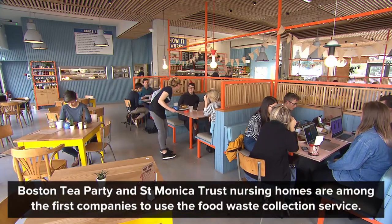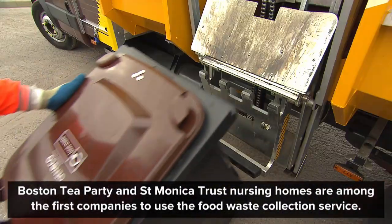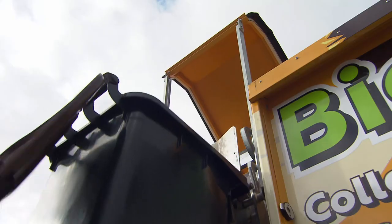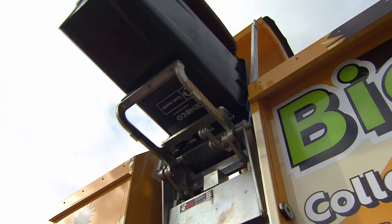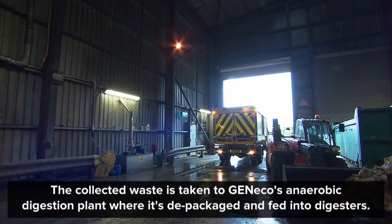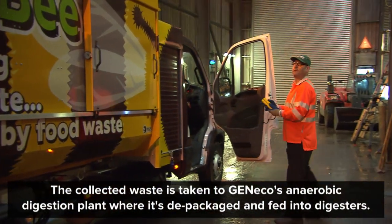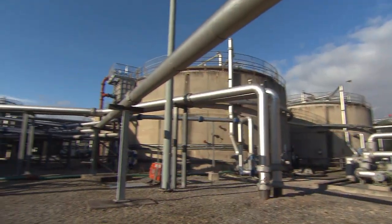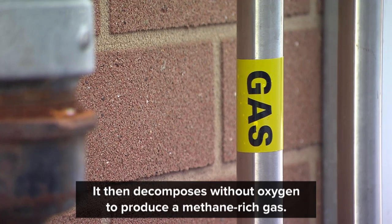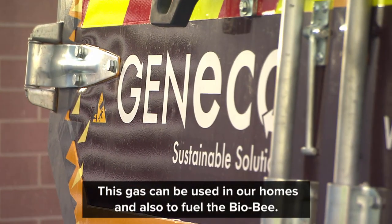Boston Tea Party and St Monica Trust nursing homes are among the first companies to use the food waste collection service. The waste is collected and taken to Genico's anaerobic digestion plant. It's depackaged, fed into digesters, and decomposes without oxygen to produce methane-rich gas. The gas is used to fuel the Biobee, so it's ready to collect more food waste the next day.